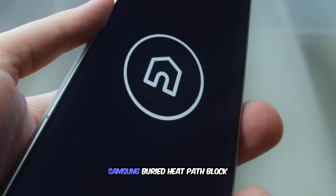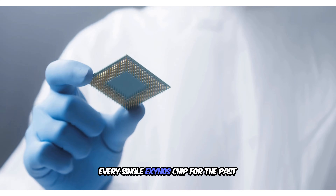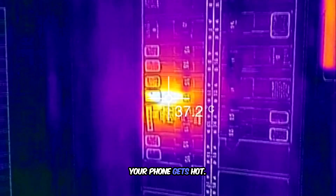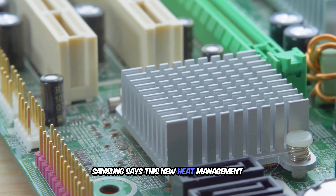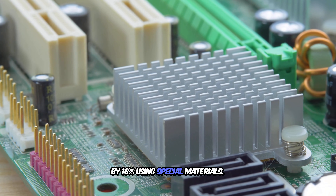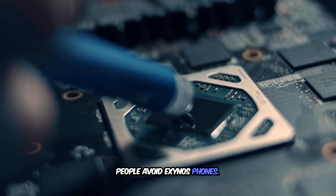Here's the feature Samsung buried: Heat Path Block technology. Every single Exynos chip for the past five years has had one massive problem — overheating. Your phone gets hot, performance drops, battery drains faster. Samsung says this new heat management system reduces thermal resistance by 16% using special materials. If this actually works in real life, it solves the only reason people avoid Exynos phones.